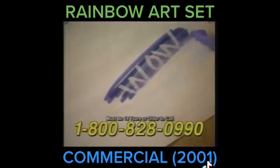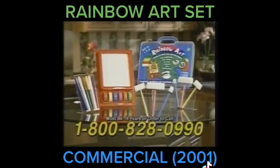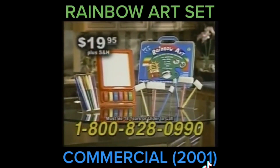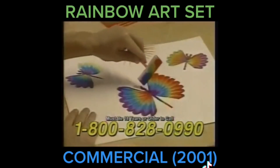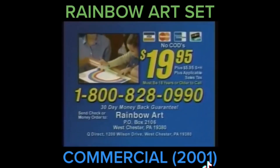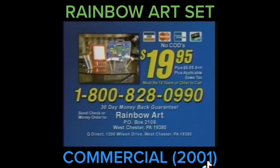And as an added bonus, you'll receive a set of our amazing color-changing pens. It's a remarkable chance to get this fantastic art set all for $19.95 on this special TV offer. The amazing Rainbow Art Set. Call 1-800-828-0990. Rainbow Art makes the perfect gift. The person must be 18 years or older to call. That's 1-800-828-0990.